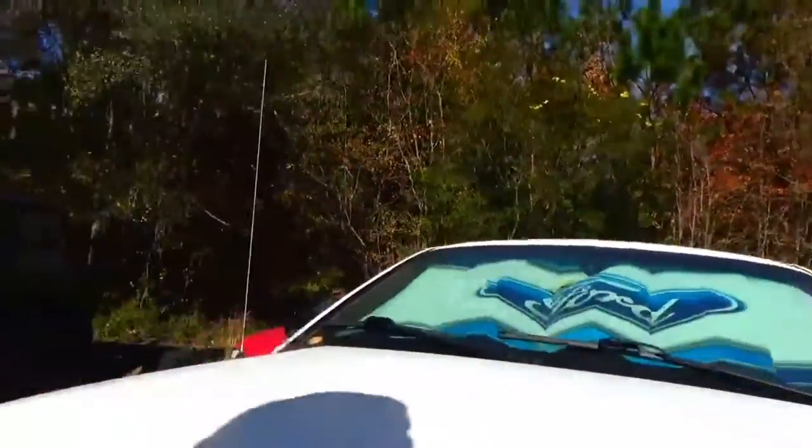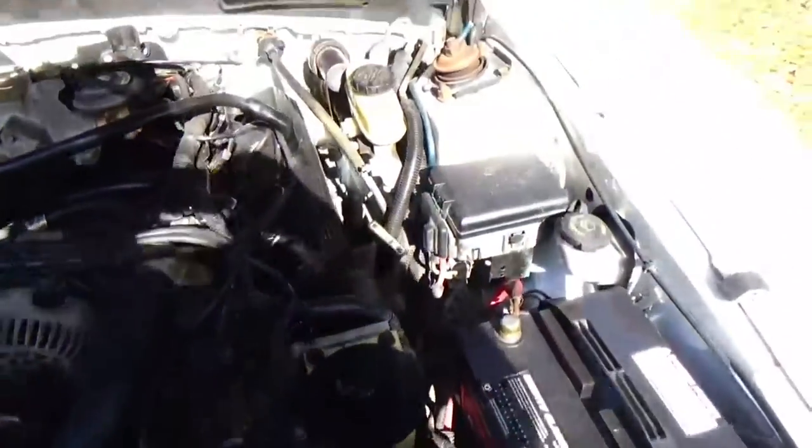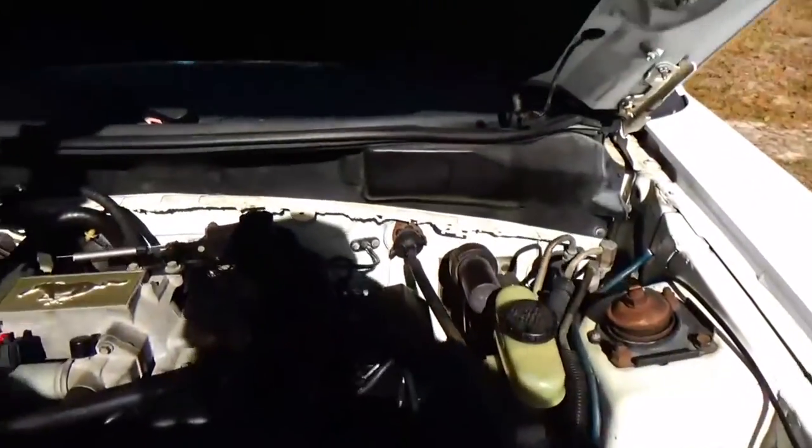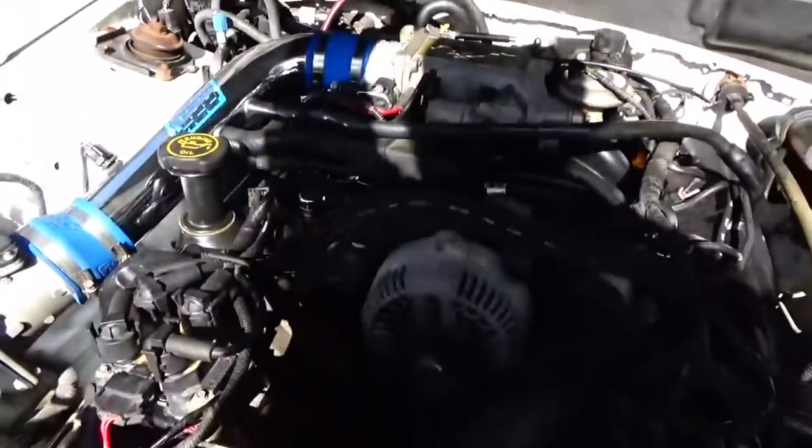Got paperwork and everything on it. I keep saying awesome but I've been wanting a Mustang for so long. Thought I was gonna get a fox body, but I was wrong.